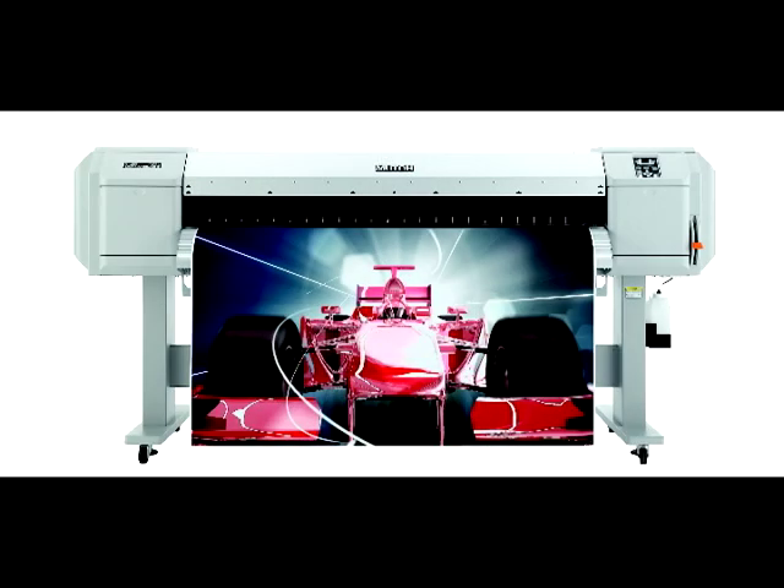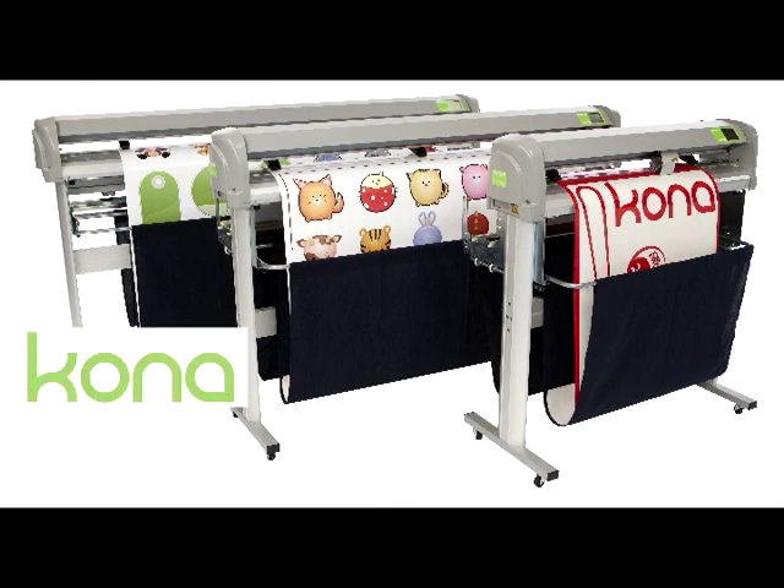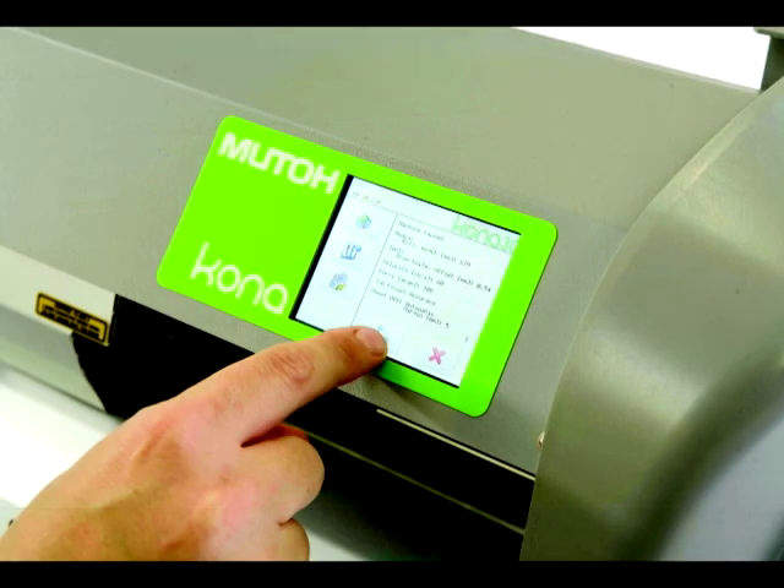Use a ValuJet printer as a print-cut solution matched with MUTO's Kona Cutting Plotters. Print and cut at the same time — one operation does not stop the other.